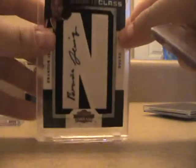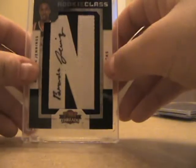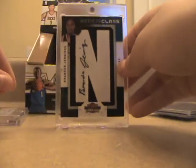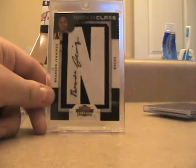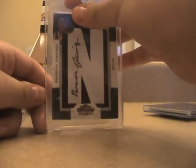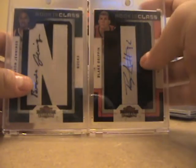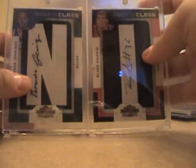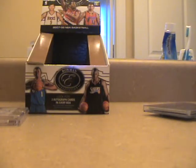Next we got this sick nasty card — it's a rookie auto of Brandon Jennings letterman. He's probably gonna be rookie of the year, hopefully does really good in the playoffs. That goes with the Blake Griffin I got, so I got one of the two big rookies. And if any of you have the Stephen Curry version of this, please let me know — I want to get the set of the good rookies.